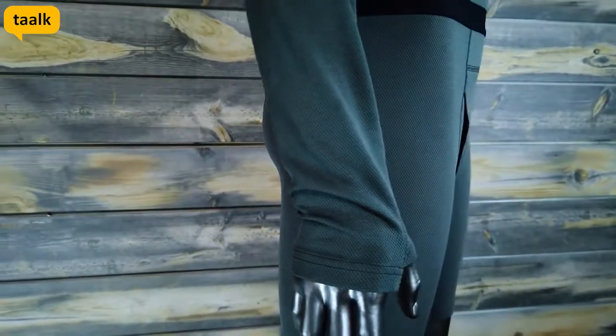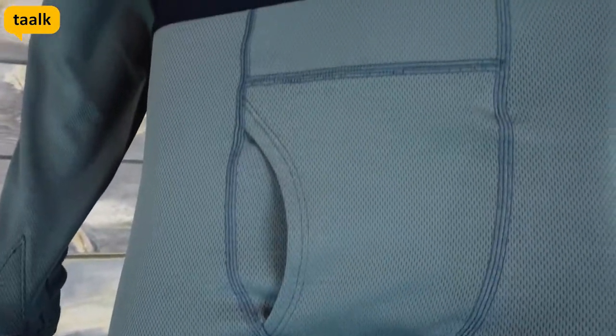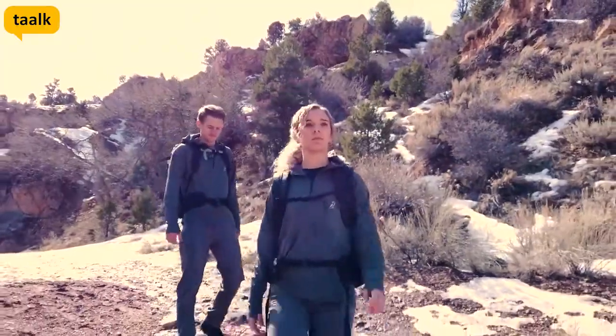Next, we designed underwear that would regulate temperatures, moisture, and odor like nothing else out there. Flat lock seams with zero overlap keep the wool from having any bulky areas, making them feel seamless against your skin. Take fewer pairs, stay odor free, and lighten your pack.